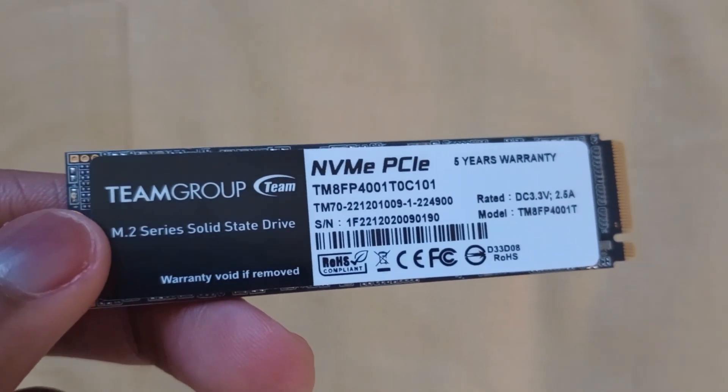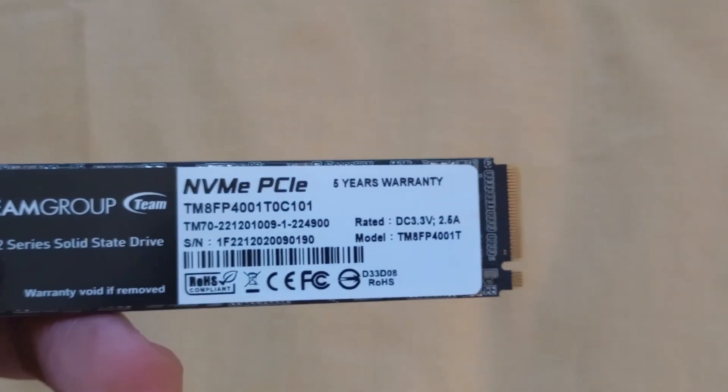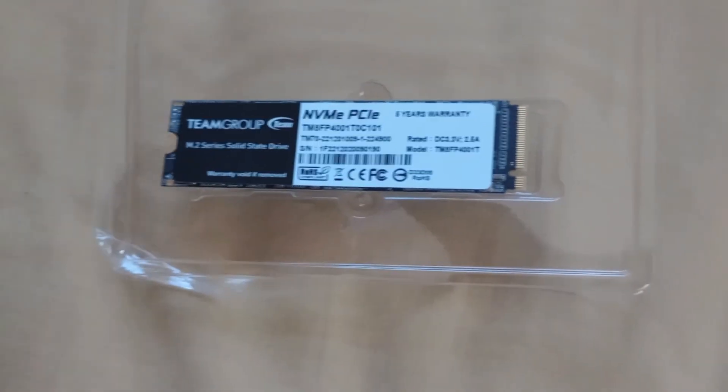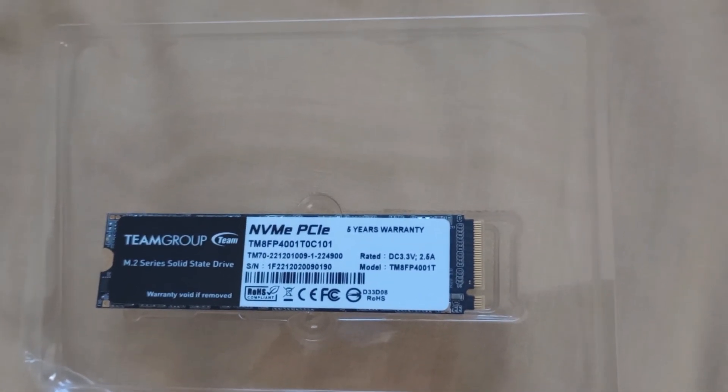The drive also supports an NVMe 1.3 standard and has the usual SMART functionality. Do know that this drive runs on PCIe Gen 3x4, so it is not a Gen 4 drive, but I kid you not, it is still very fast.